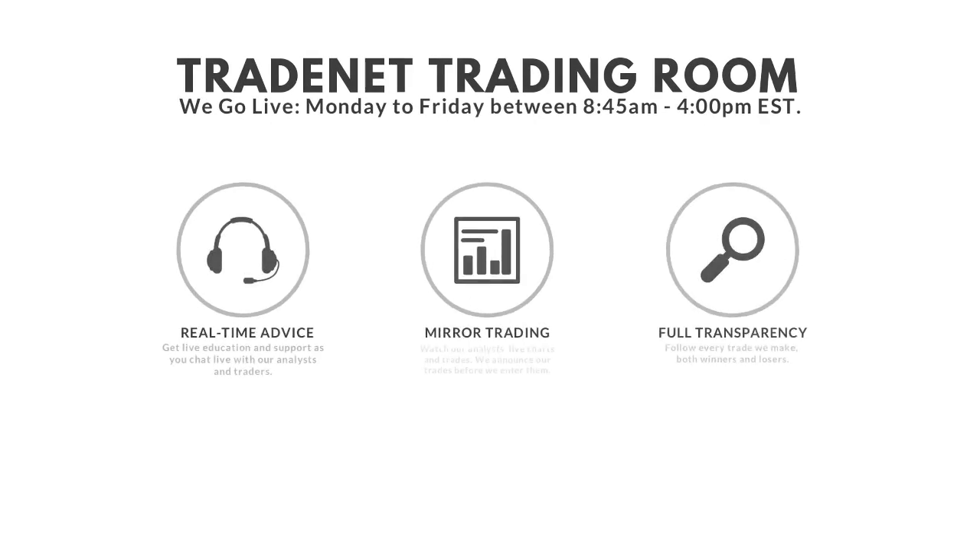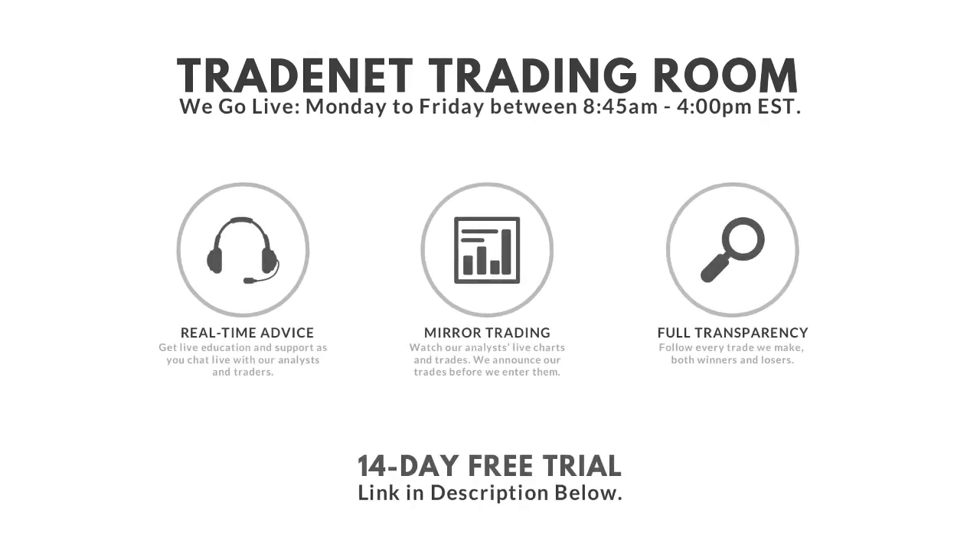Good morning traders, it's Scott. Welcome to the TradeNet Trading Room. Welcome to a beautiful Thursday, July the 11th. A lot of things happening here in the marketplace, so let's get started this morning.